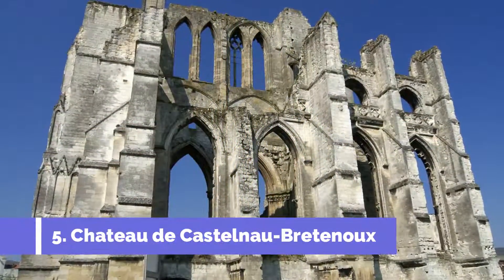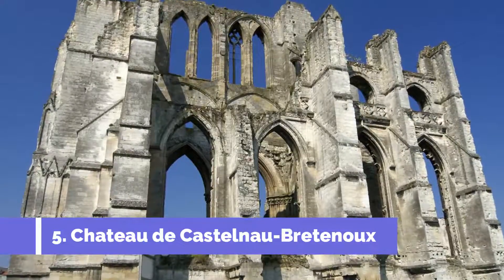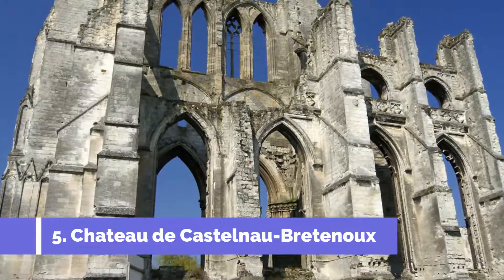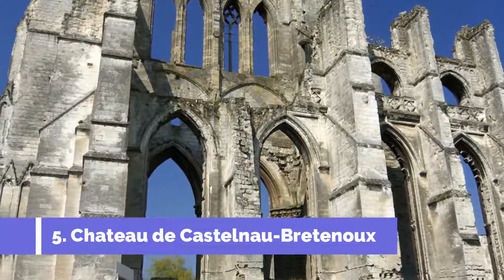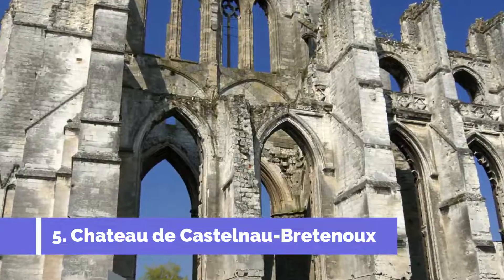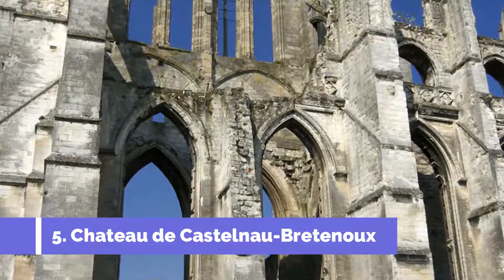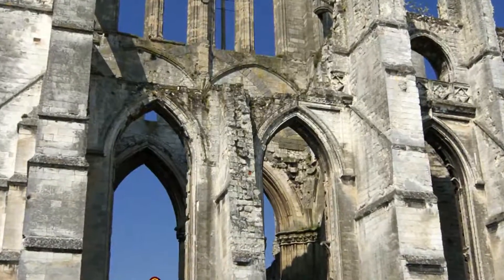Number 5: Ruines de la Bay Saint-Bertin. Situated in the charming town of Saint-Omer in northern France, the ruins of the Abbey of Saint-Bertin present an enchanting glimpse into the region's rich history. This significant historical site lures countless visitors with its impressive ruins and unique architectural splendor.